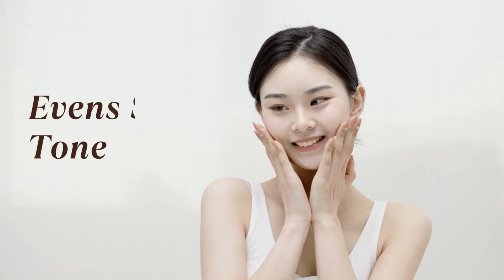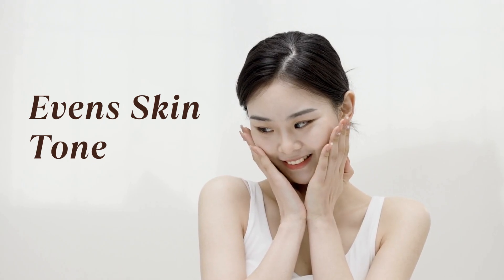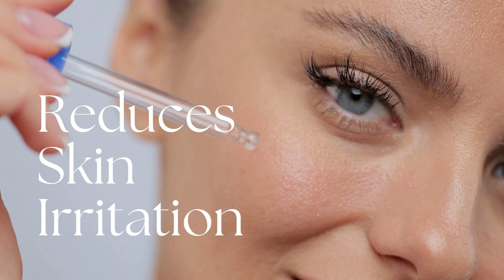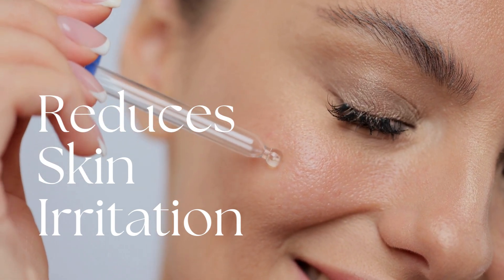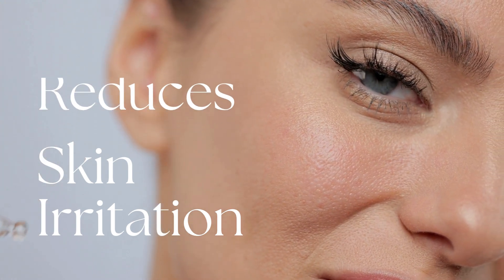Even skin tone. By keeping your skin moisturized, glycerin helps in battling hyperpigmentation and evening out your skin tone. Reduces skin irritation. Glycerin soothes irritated skin, providing relief from conditions like eczema and dermatitis.